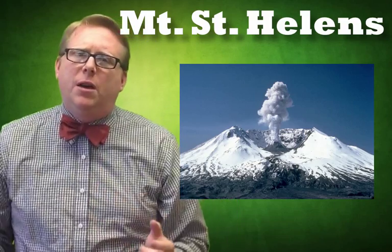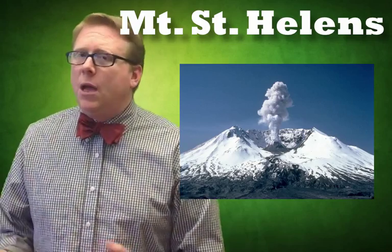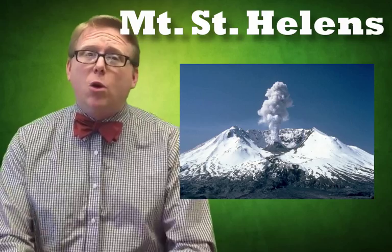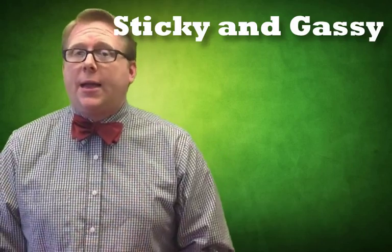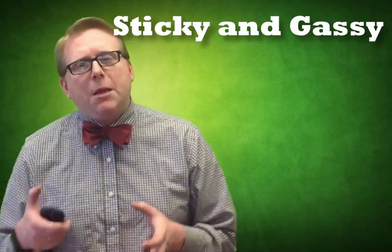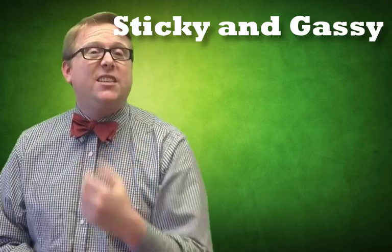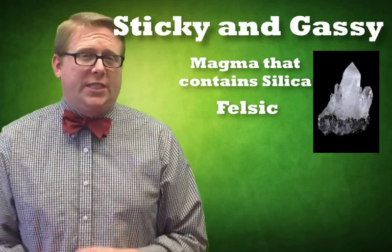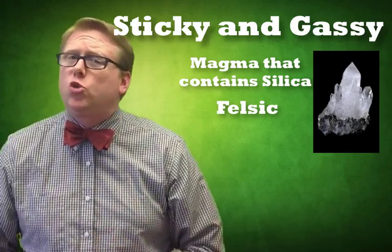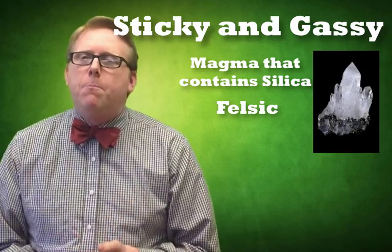But why didn't the magma just flow out? Why did it explode? What made that magma different than the magma we might see in Hawaii or in the mid-ocean ridges? Well, that question comes back to igneous rock. The magma in Mount St. Helens, and really any of the volcanoes here in the Cascades, contains silica — meaning they're felsic. Silica is a really interesting mineral; mineral-wise it's quartz, and it's extremely common. Felsic lava with silica in it makes magma sticky.